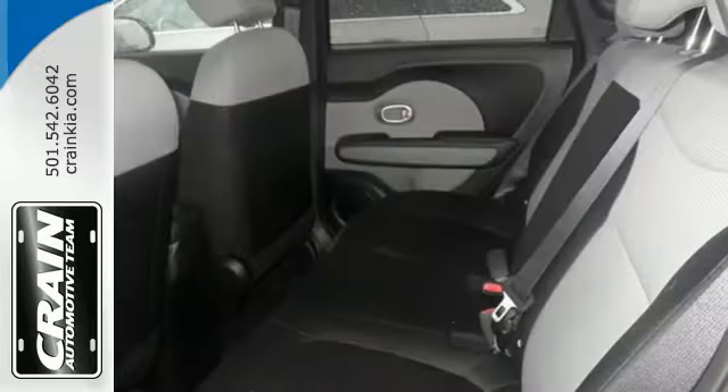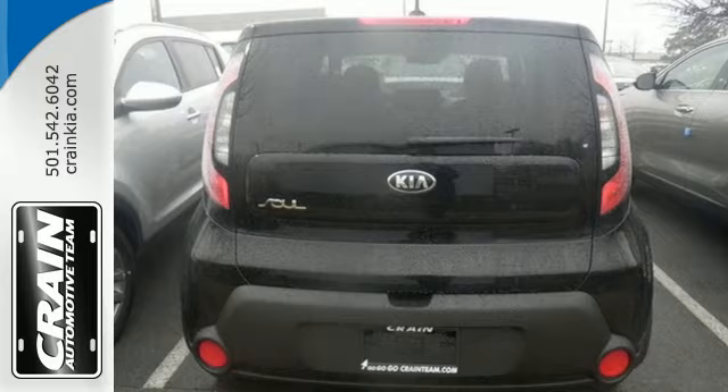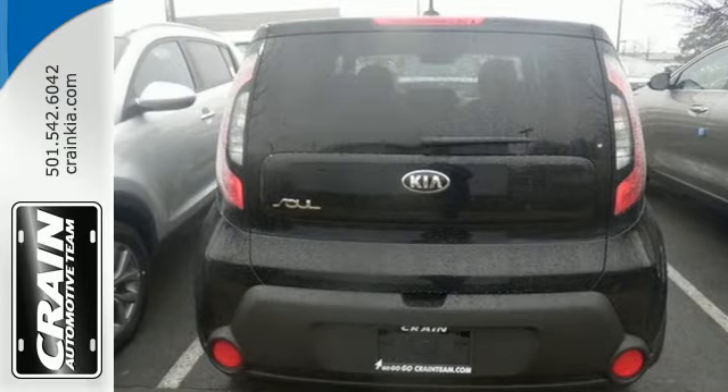Take control with the multi-function steering wheel and choose between three different driving styles with flex steer. It also comes with privacy glass, cruise control, and Bluetooth wireless technology.